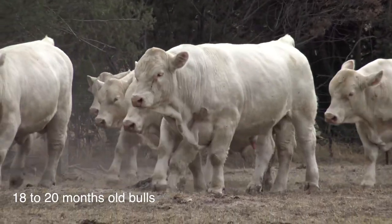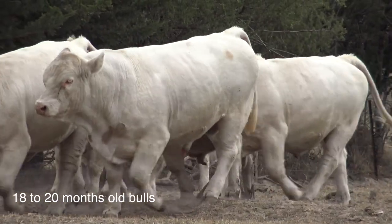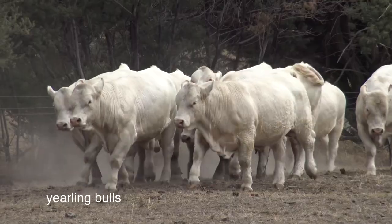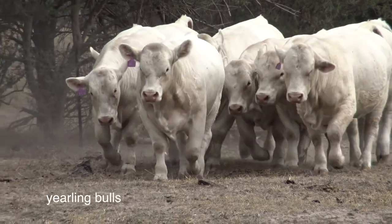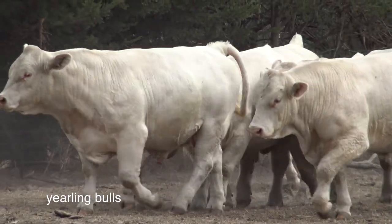It's great to see cattle prices so high at the moment. How are you and your clients going with the current prices? I think it's been a long time coming but it is great to see everyone getting a good drink. Our clients have been to a few of the weaner sales lately and have been very happy, topping sales and getting very good prices for their weaners.